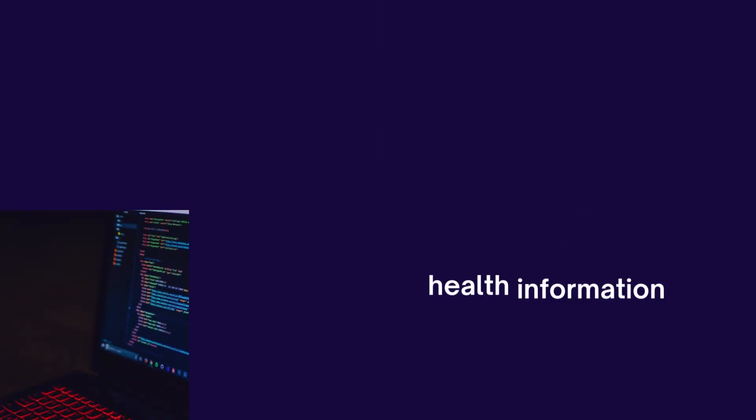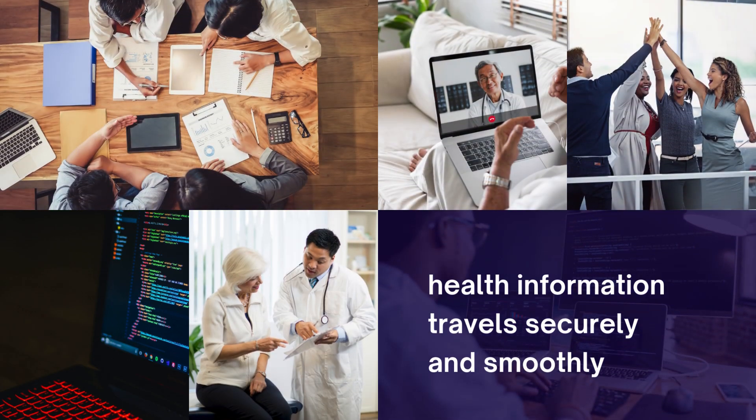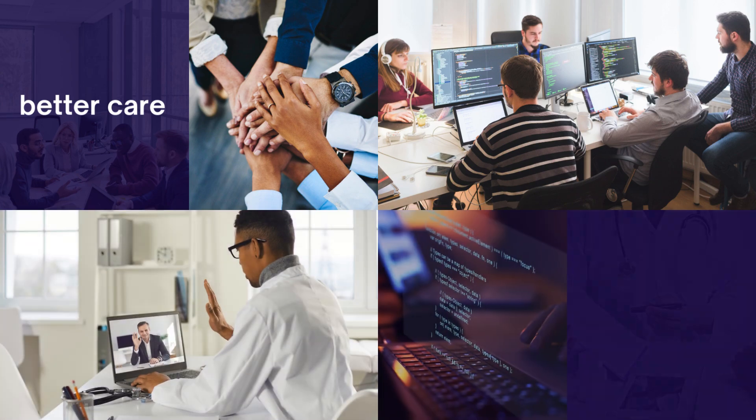The goal is to ensure health information travels securely and smoothly between healthcare systems, supporting patients and health professionals in providing better care.